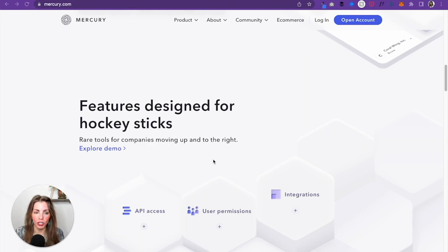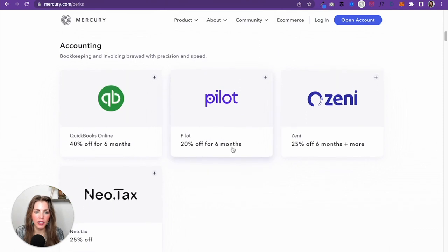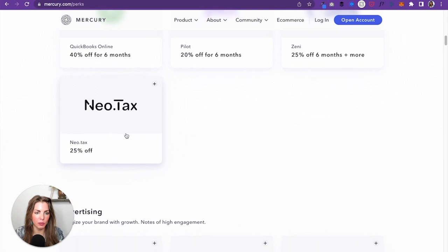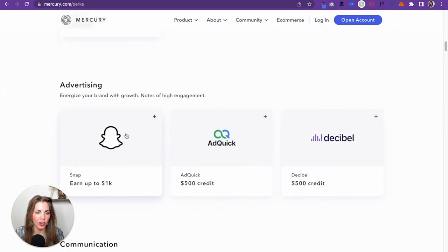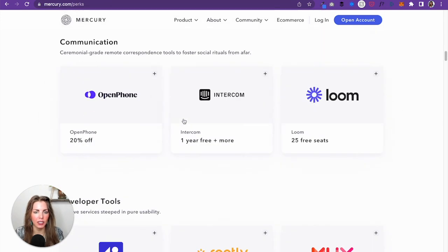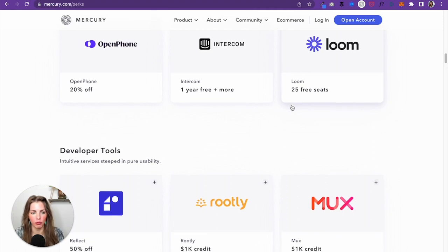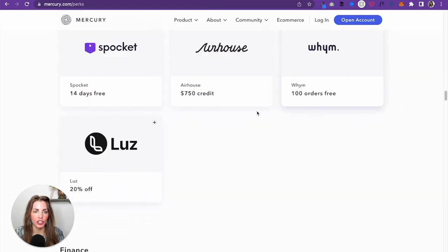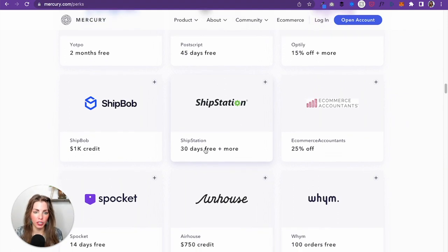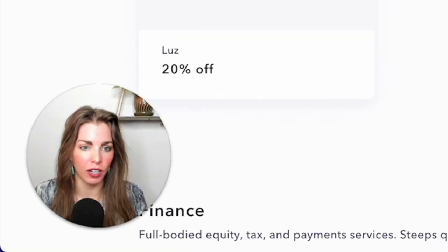You get a lot of perks — I think there's like four dozen different perks. The ones I like the best: QuickBooks Online 40% off for six months; Neotax, a tax filing service like TurboTax; up to $1,000 on Snapchat advertising; Loom with 25 free seats; ShipStation with 30 days free plus more if you're shipping anything like an Etsy shop. These are all perks you get with the Mercury checking account — and it's a free account.